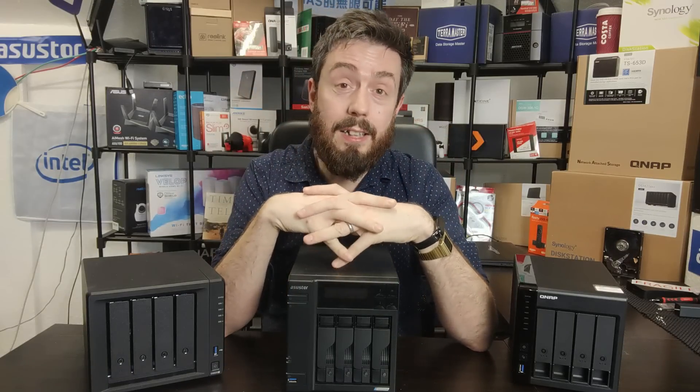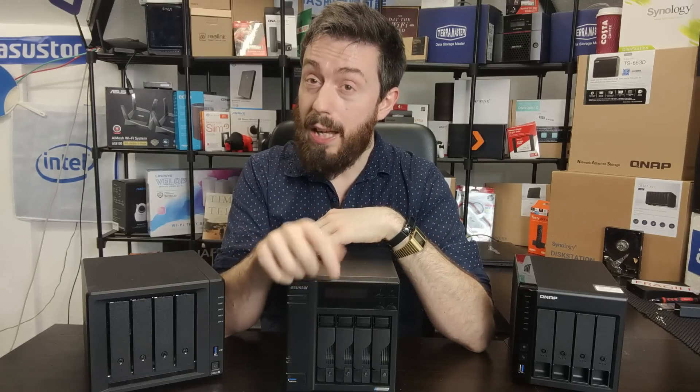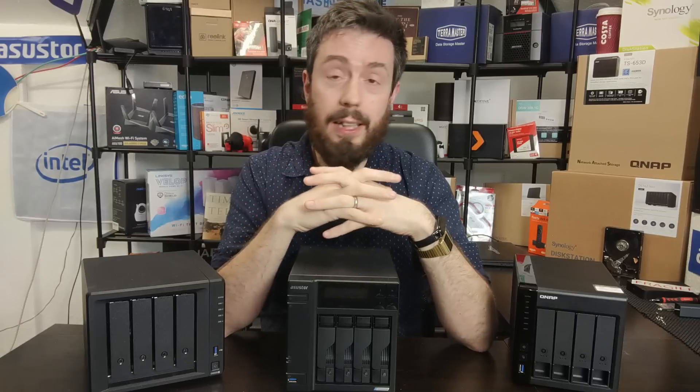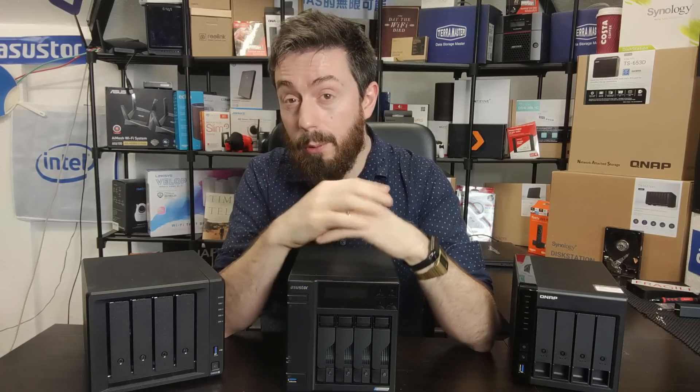That's been the 'Before You Buy' on four-bay NAS solutions. If you enjoyed the video, click like; if you want to learn more, click subscribe and visit the links in the description — there are links to NAS Compares and everything discussed today. I'll see you next time.